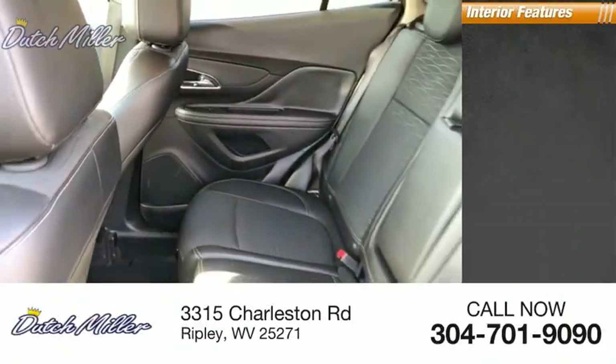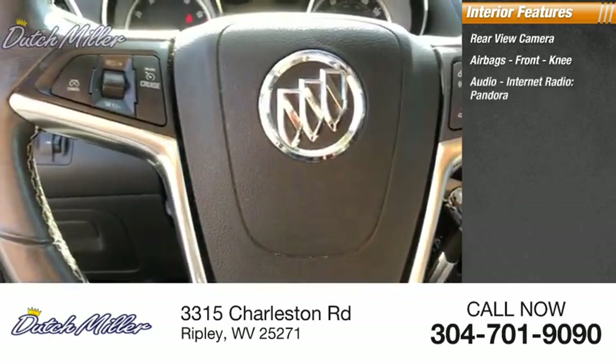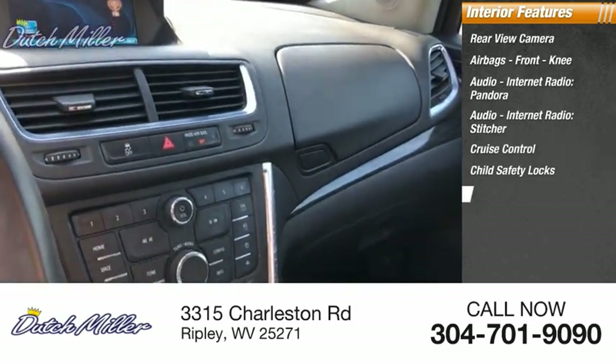Inside you'll find a rear view camera, airbags, front knee airbag, audio with internet radio, Pandora, Stitcher, cruise control, child safety locks, and a multifunction display.